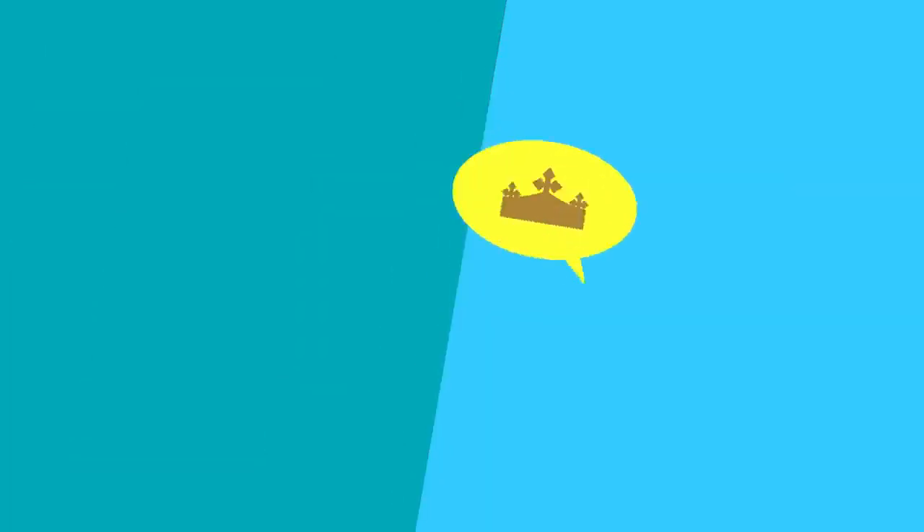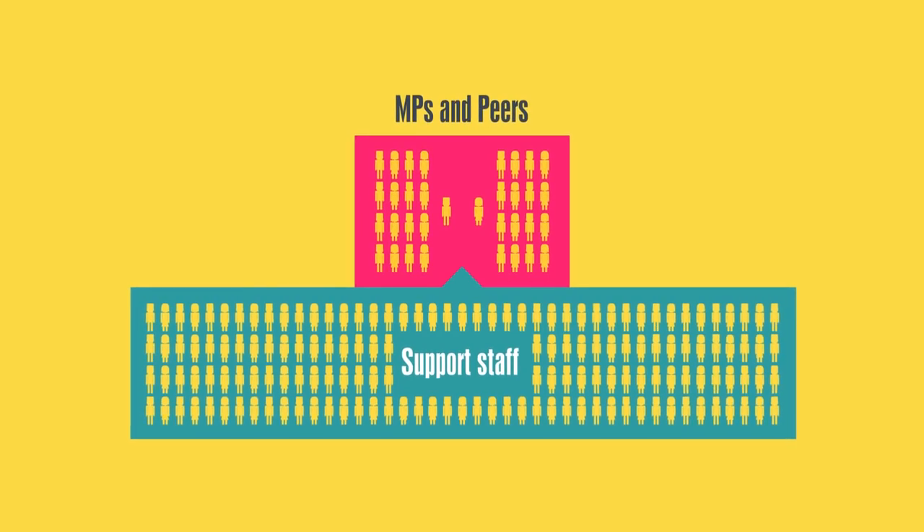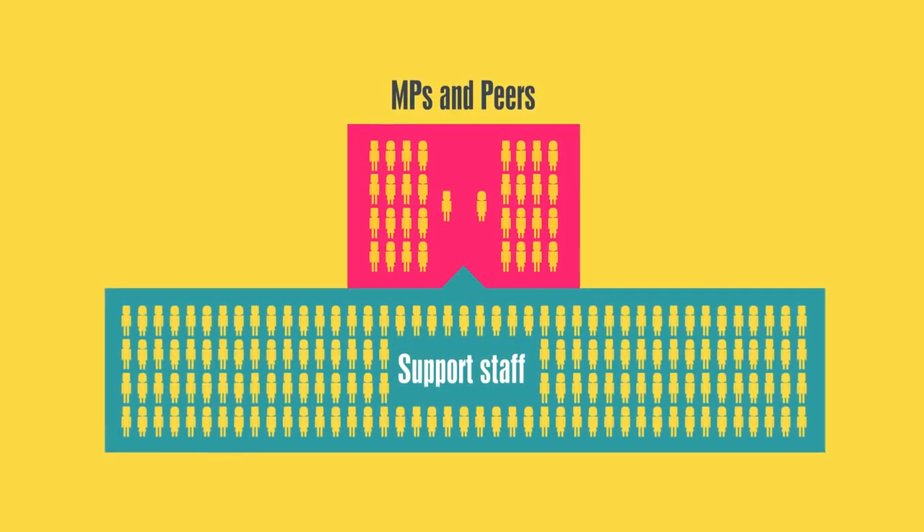The monarch's role is mainly ceremonial. They meet the Prime Minister once a week to hear what's going on in Parliament and formally agree every new law. But that's not all — there are also people working behind the scenes who support the work of Parliament: clerks, librarians, researchers and many more.